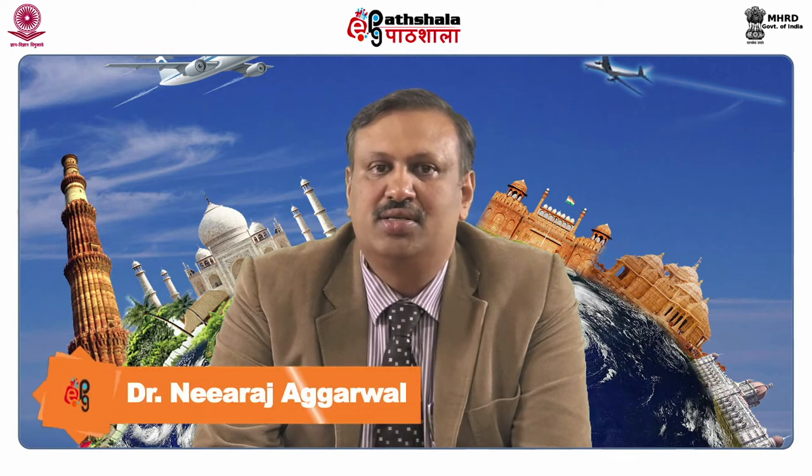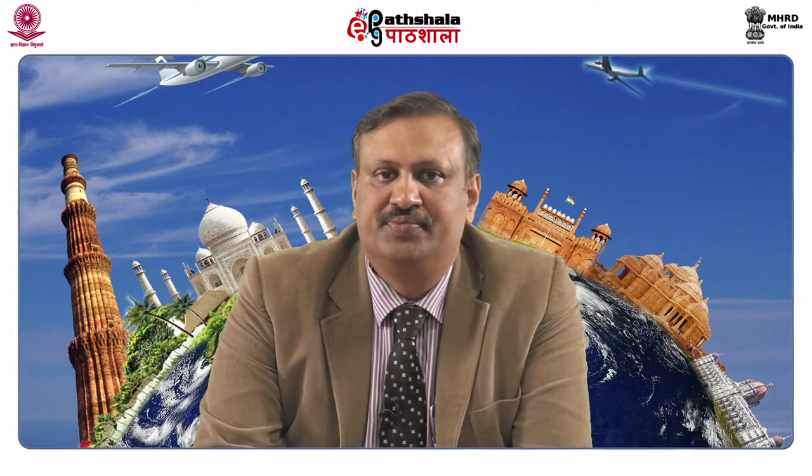Welcome to EPG Paatshala. My name is Dr. Neerajagarwal and I am Assistant Professor in University Institute of Hotel and Tourism Management, Punjab University Chandigarh. I am presenting a lecture on the module titled Guéridon Service, under the paper titled Food and Beverage Service Operations and Management.